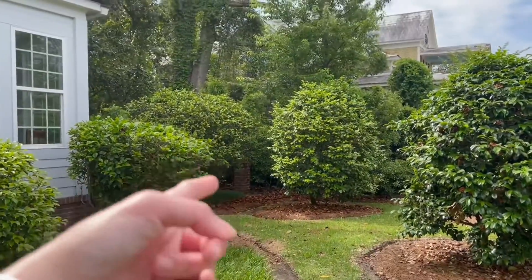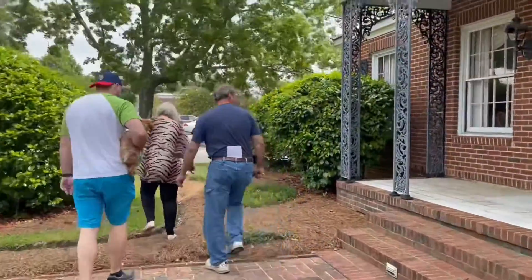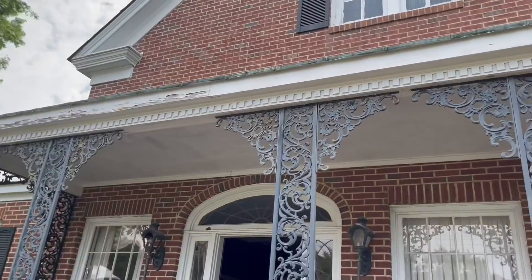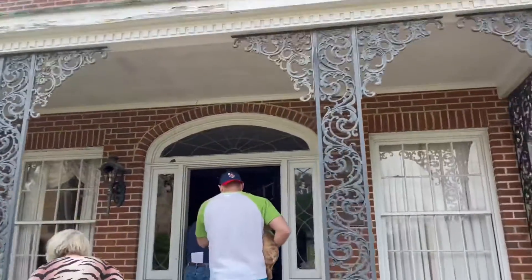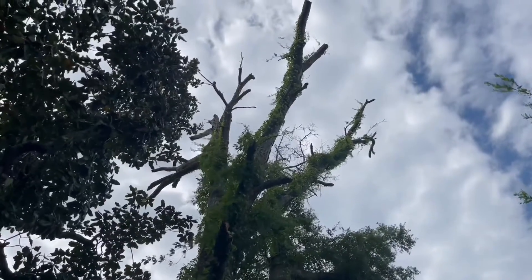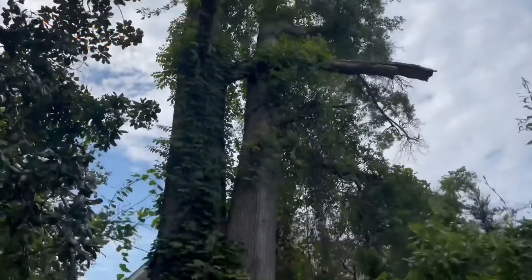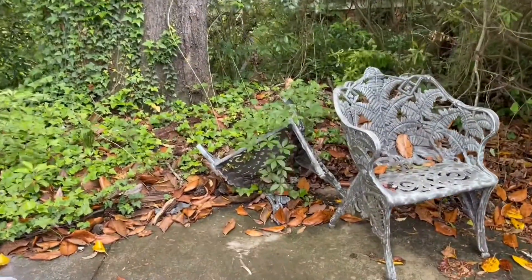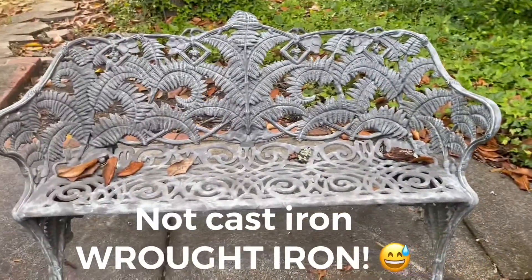There's a small garden towards the back. Beautiful, huh? It needs a lot of work. It's a fixer upper. That's a big tree — very old, big tree. Cast iron chairs, bench.